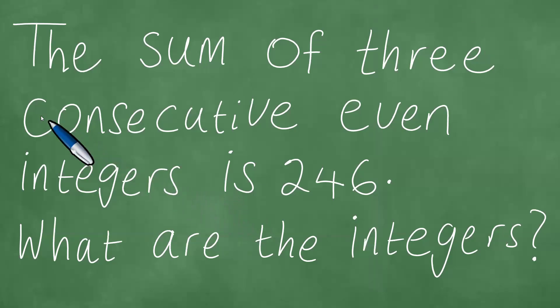We are facing this very exciting and interesting word problem, which reads as follows: the sum of three consecutive even integers is 246. What are the integers?